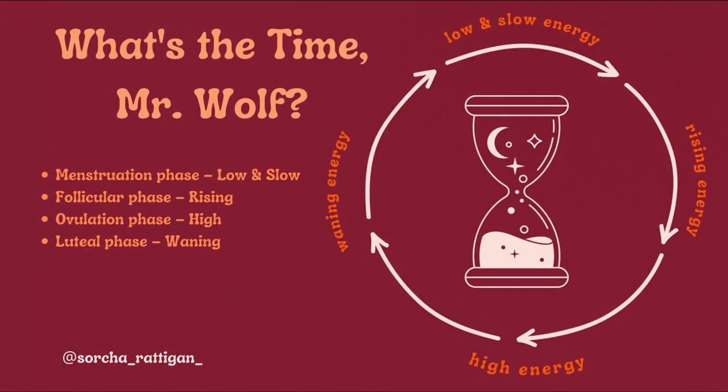These give rise to the two fundamental elements of your power process which Red School call the power of yes and the power of no — really looking at the work of agency throughout the cycle. The menstruation phase is the low and slow phase, the follicular phase is where energy is rising, ovulation is where energy is high, and the luteal phase is where the energy is waning. That's a little illustrative visual guide to what's happening in the cycle.